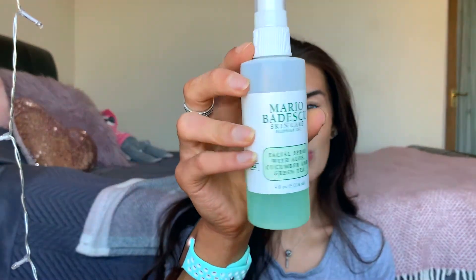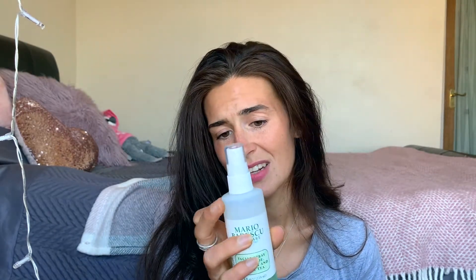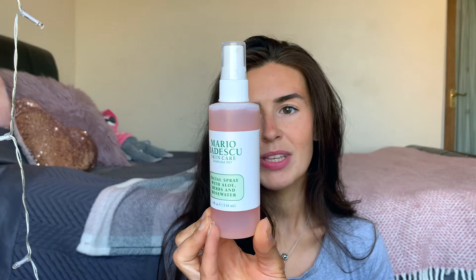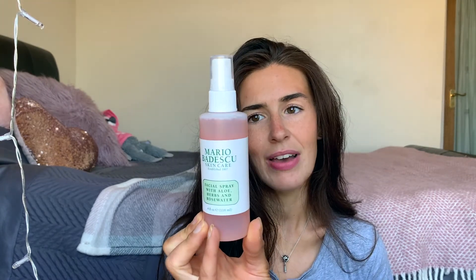I have quite a few facial sprays. First, my Mario Badescu cucumber and green tea one, which is my favorite and the one I'm running low on. I love it — it refreshes and detoxes my skin. Green tea is an antioxidant, which is why it's my favorite. I also have the herbs and rose water one, which boosts radiance, re-energizes and revives dehydrated skin. I'm trying to finish the cucumber one before moving on to this one.